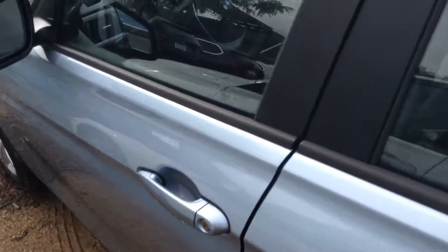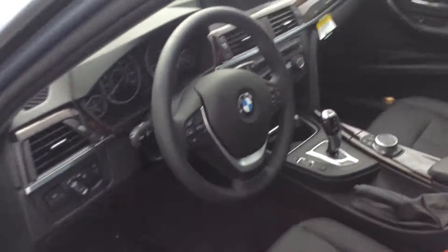Wanted to show it off to you here. This is a great color too — the liquid blue is awesome. It's got the tech package, driver assistance, and cold weather.